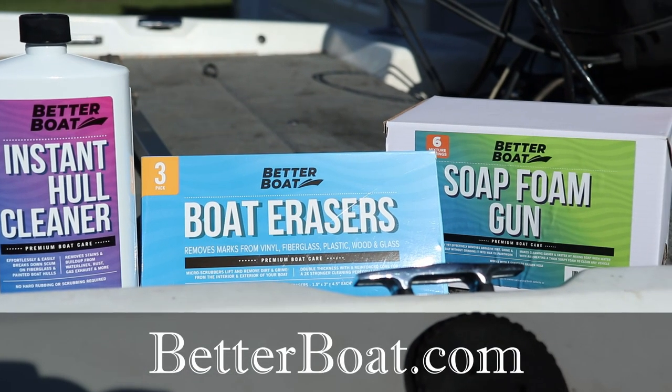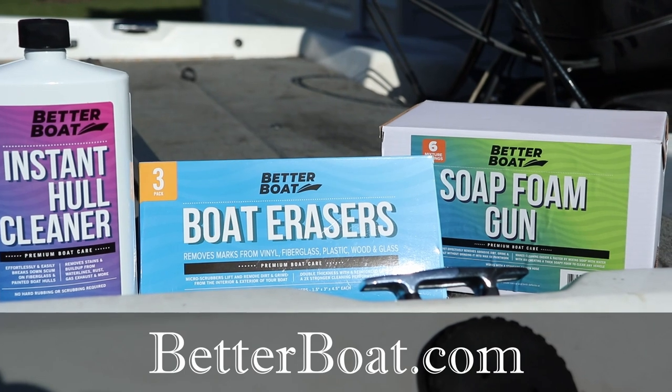Yes, you saw that thumbnail correctly. I am selling this boat, and this video is sponsored by betterboat.com. Huge thank you to them for sponsoring the video — more on that in just a second. Yes, I'm selling the boat and I do have it listed here in Western Wisconsin, Twin Cities area, so if you're interested check out Craigslist or Facebook. I'll post links to both down below in the video description. If you're in the area and in the marketplace for a boat, you can check this one out.